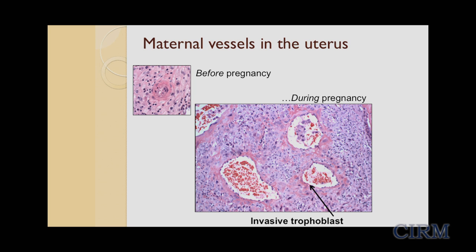Invasive trophoblasts develop early in pregnancy and are perhaps the most crucial to pregnancy success. If these cells don't develop properly, miscarriage, stillbirth, and complications like preeclampsia can occur. Before pregnancy, mom has small vessels in the uterus that can't carry much blood. The invasive trophoblasts invade the uterus, remodel these maternal vessels, and allow them to carry large amounts of blood to the growing placenta and fetus.